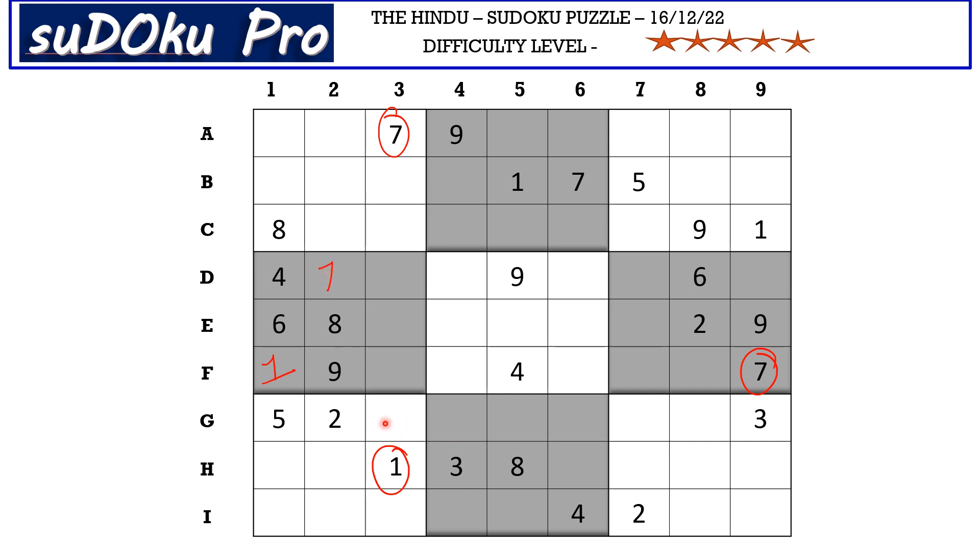There is a two in G row and a two in H row blocking these two rows, so two goes here in H6. There is a nine in column five and nine in column four blocking these two columns, so nine goes here in G6.